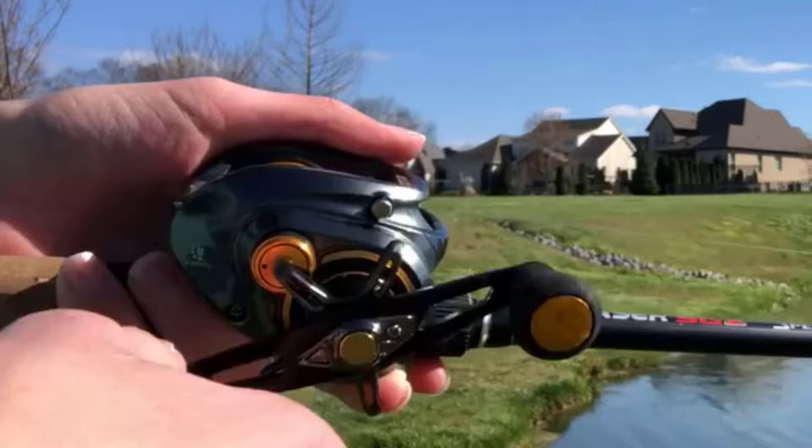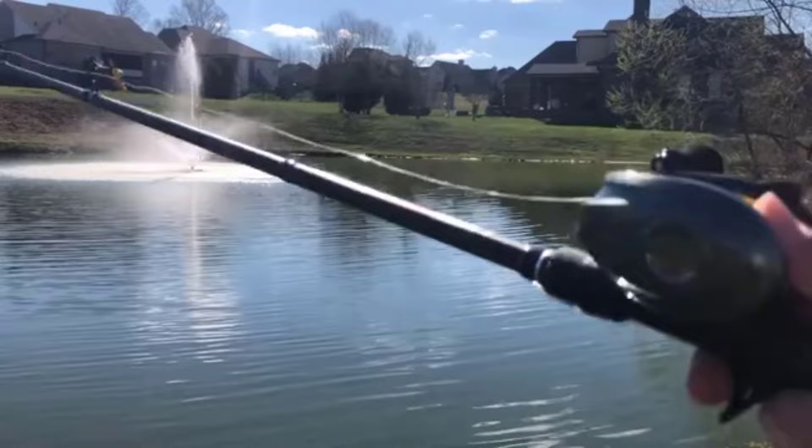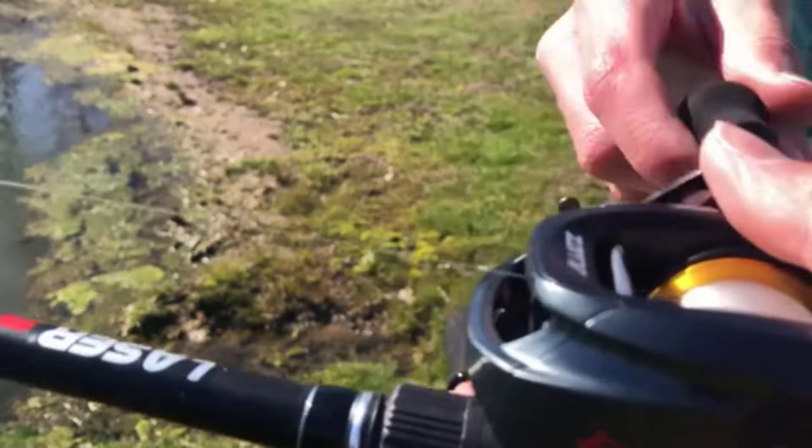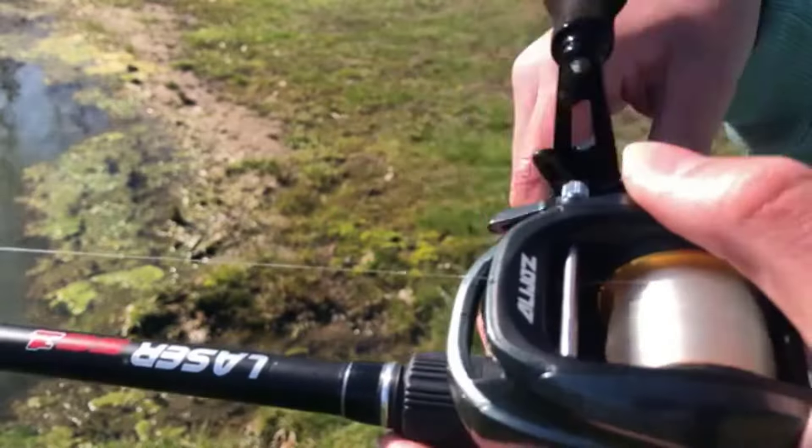With its lightweight design weighing just 320 grams, and two striking color options, the AliJaws is as stylish as it is functional, providing excellent control and power for both freshwater and saltwater fishing.